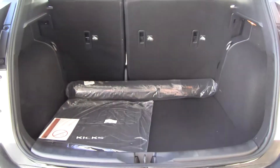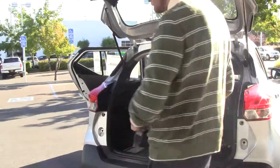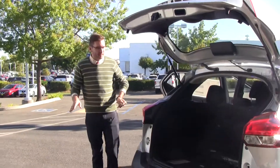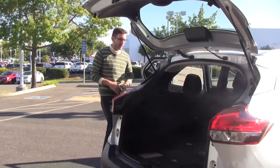I actually went down to Alameda County to do some training on this, and I drove all the competitors. There's no other vehicle in its class that drives like this. There's no body lean, it's got the most acceleration. This vehicle really is the pinnacle of entry-level SUVs.